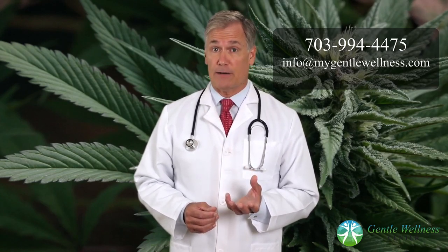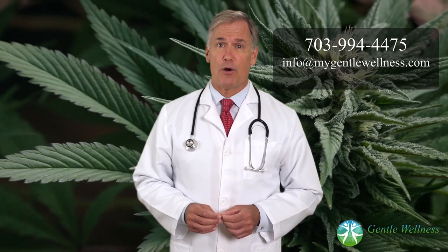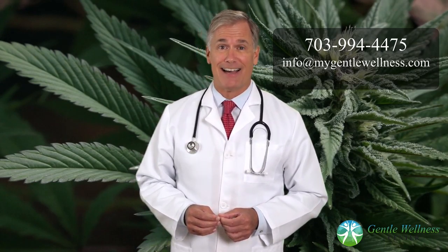If you want to learn more about how medical marijuana can help you, or if you're interested in learning about alternative treatments for cancer that have little to no side effects of conventional chemotherapy, give us a call at 703-994-4475, or email us at info@mygentlewellness.com.